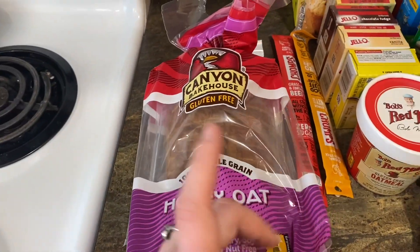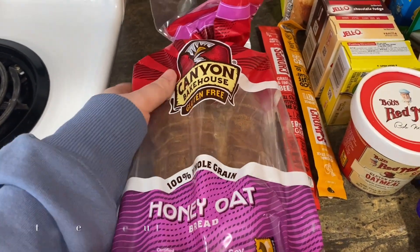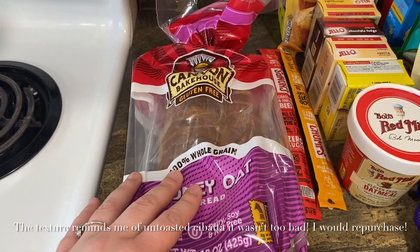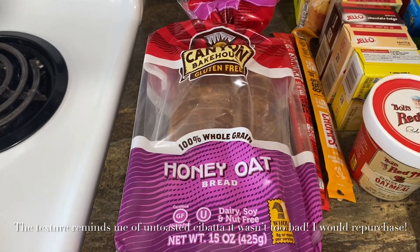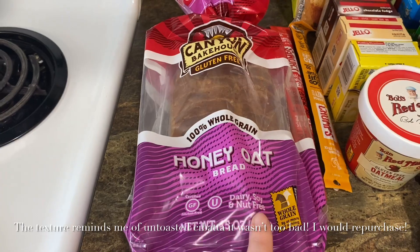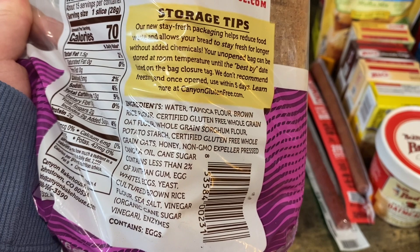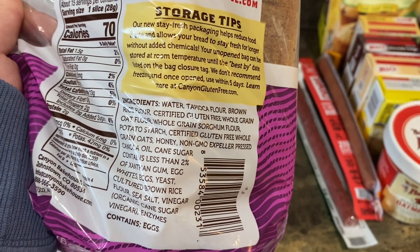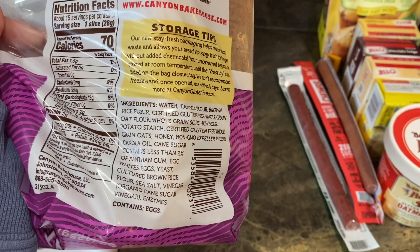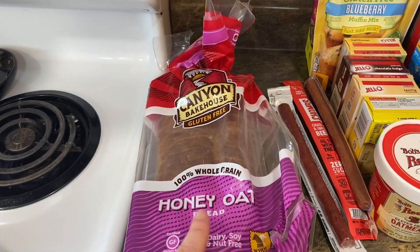Gluten-free bread — I'm excited to give this a go and make some sandwiches with the cheese and meat I already showed you. This is the Canyon Bakehouse big house gluten-free bread. I've never tried gluten-free bread before so this will be a whole new experience. It's 100% whole grain honey oat bread, gluten-free, dairy, soy, and nut free — though it does contain eggs so it's not vegan.